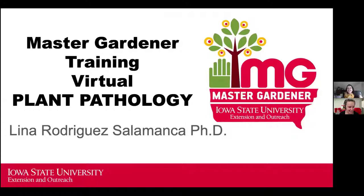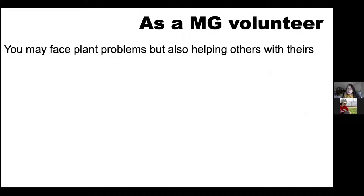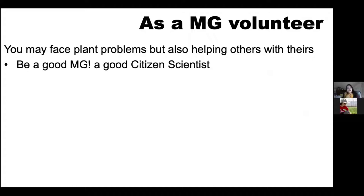Thanks, Sue. As a Master Gardener volunteer, you can do so much with plant pathology knowledge. You may face plant problems in your own garden that you have to troubleshoot, and you may also end up helping others with their plant problems. What we want to encourage you to do is be a good citizen scientist — use the lessons from Master Gardener to help troubleshoot problems.